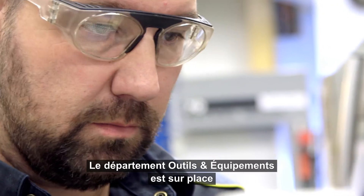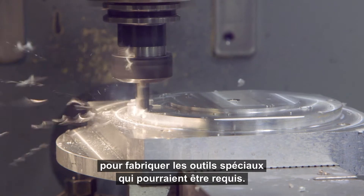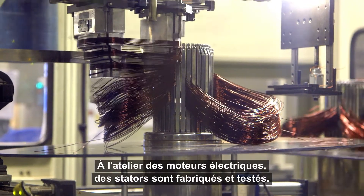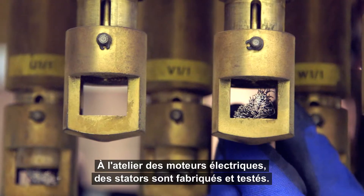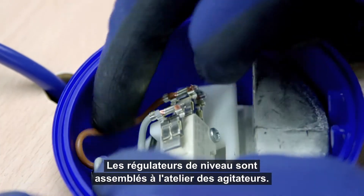The Tools and Equipment Department is on-hand to manufacture any special tools that may be required. In the electric motor workshops, stators are manufactured and tested, while level regulators are assembled in the mixer workshop.